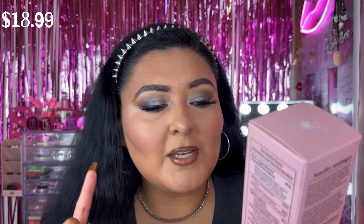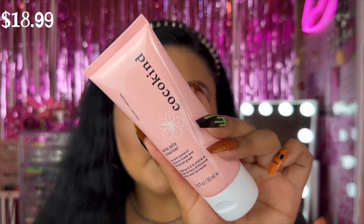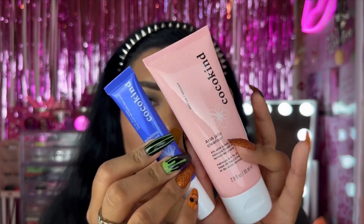We also have the Cocokind AHA Jelly Cleanser, which has a 4% AHA blend of hibiscus flower and fermented grape. I don't use cleansers as often as I should, but when the packaging is this cute, you know I'm going to use it. Cannot wait to try this out along with all the other Cocokind products — thank you so much to Cocokind for your kindness!